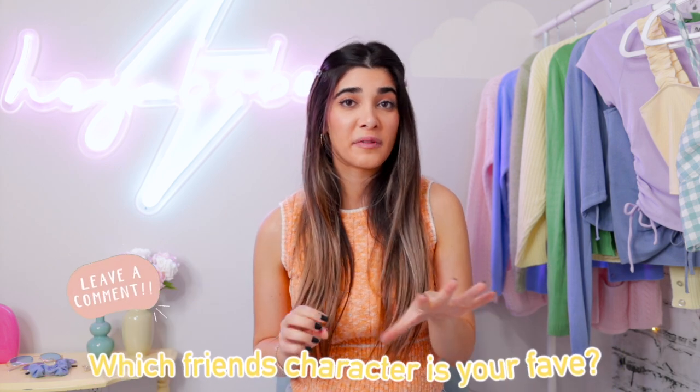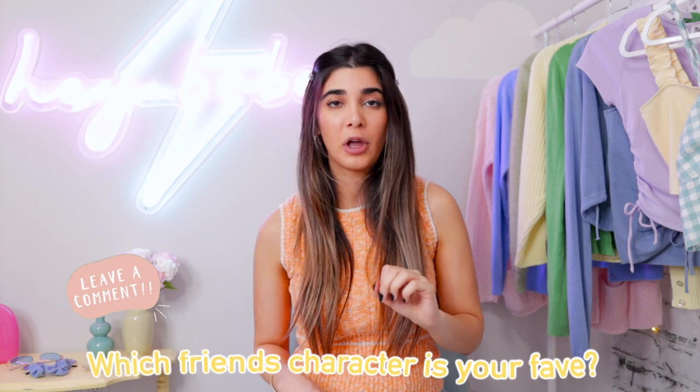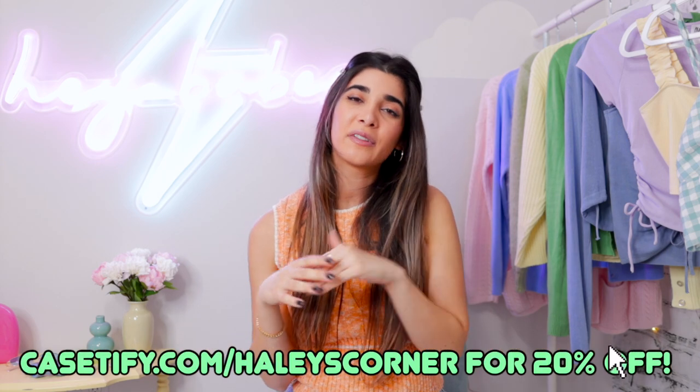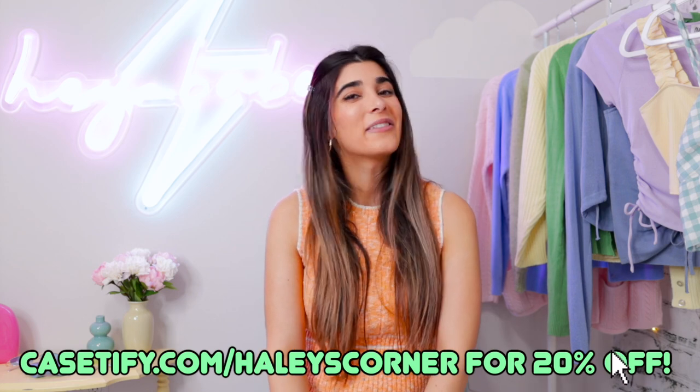That was quite a few outfits — I hope you enjoyed this video! Give it a big thumbs up if you did. Let me know down below which Friends character is your favorite, guys and girls — Joey is kind of my spirit animal because I'm hungry all the time. Also let me know which of these looks is your favorite and which girl's style you'd actually wear. Follow me on Instagram and subscribe below to join the family. I'm really excited to do more videos like this. I'll leave all the Casetify info down below too — love you guys and I can't wait to see you in my next one!